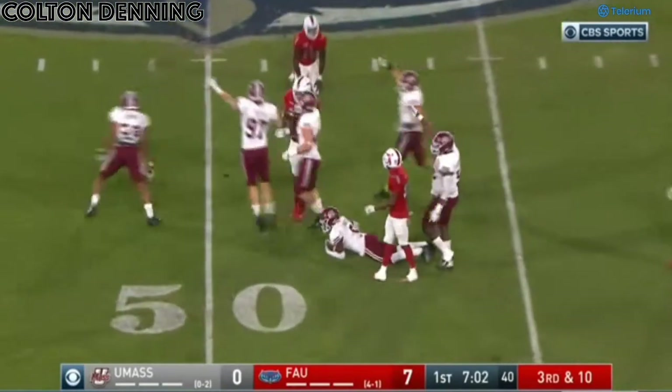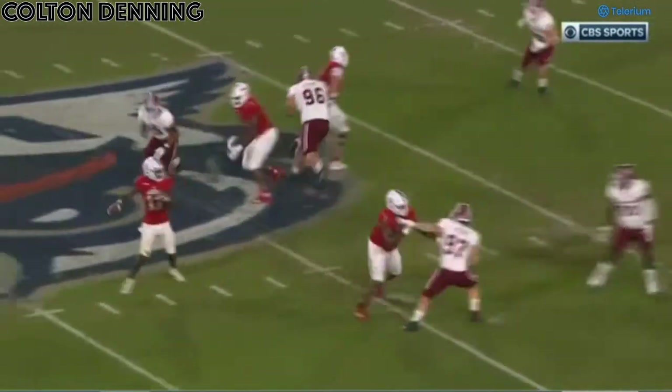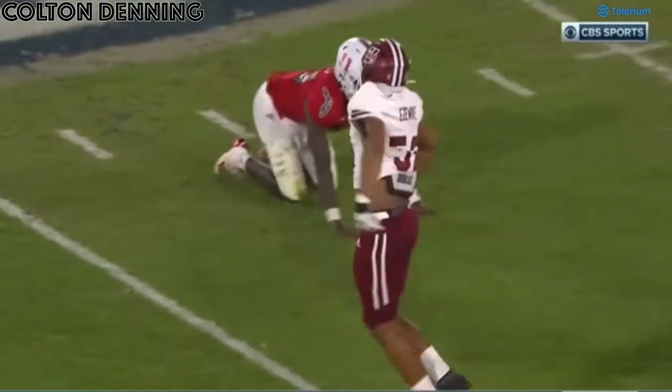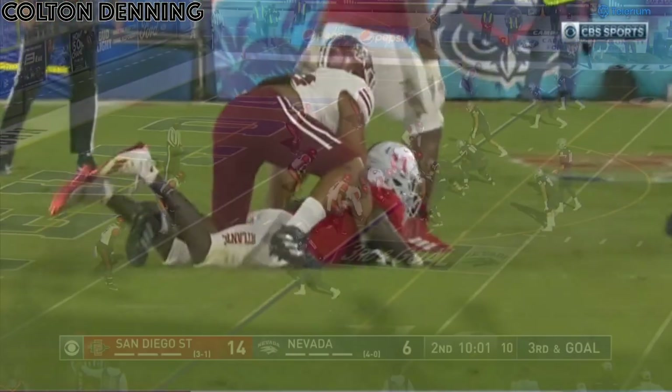Hit, down, fumble — recovered by UMass. Left like a sitting duck. They try to run a two-way go and at the end of the day, he has to feel that as a quarterback — that has to be more natural for him. So when you don't do that, you know you have screens, you can get blasted, and that can be a bad result for the play.